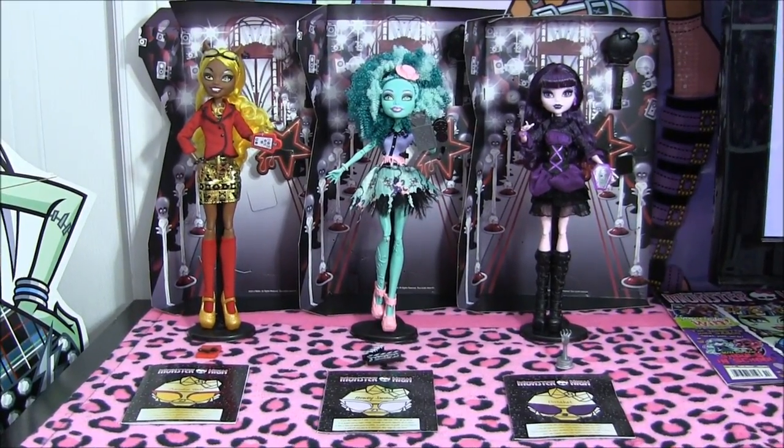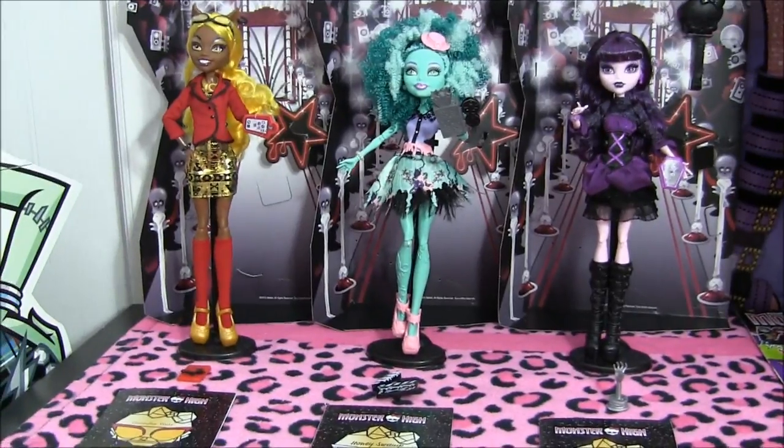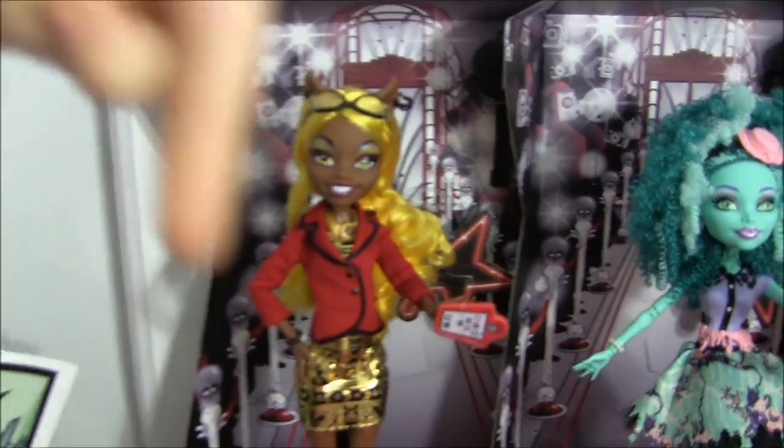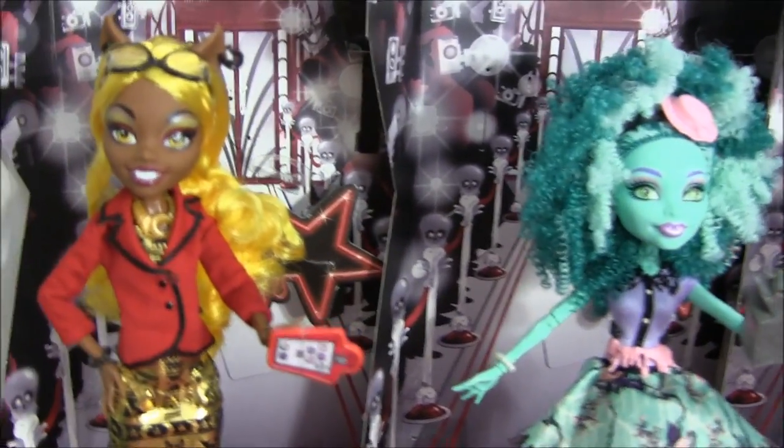Hey guys, it's Nikki here, and today I'll be doing a review on the beautiful new Frights Camera Action New Stars dolls. I'm super excited — they're so cool. I got them from Toys R Us Canada. Shopping video link in the description. By the way, guys, if you're wondering where Viperine is, they don't have her out yet, but these ones are awesome.